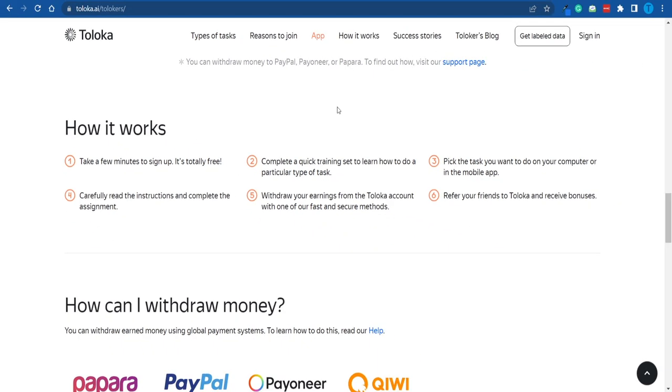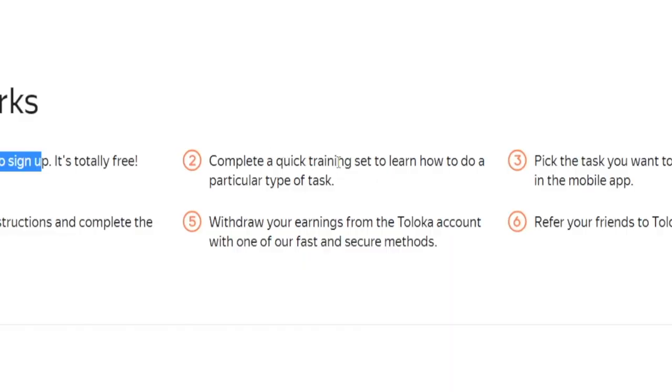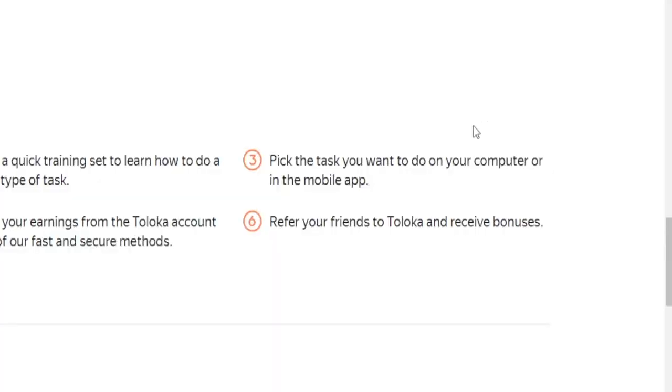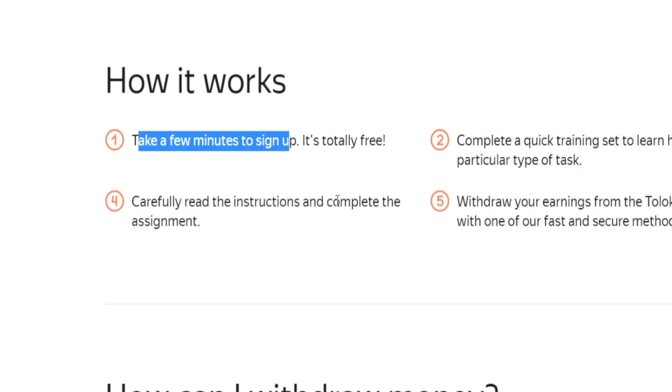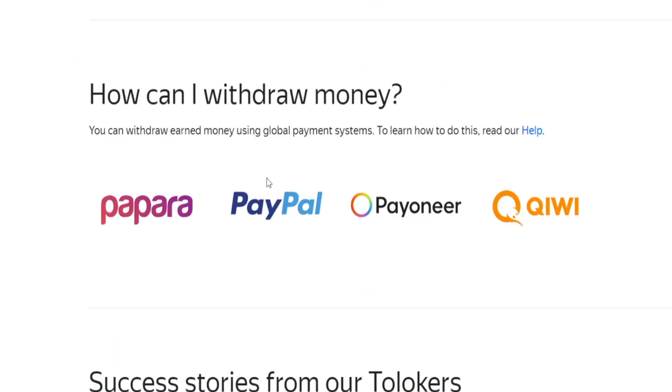At the end of the day, it is only a six-step process. First and foremost, you're going to take a few minutes to sign up — just enter your basic details and personal information. Fast forward to step two, you can complete a quick training set to learn how to do a particular type of task, and we are going to cover this because it is fairly important and a lot of beginners tend to skip it. Then you get to pick the task you want to do, carefully read the instructions, complete the assignment, and withdraw your earnings from the Toloka account using one of their fast and secure methods, including PayPal, Payoneer, and a few other options.